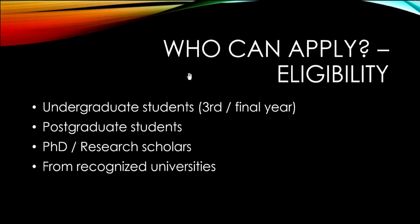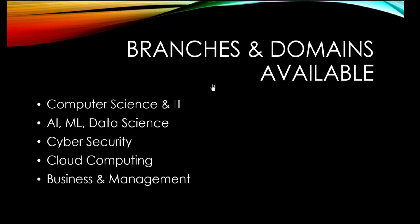Now let's see who can apply and what the eligibility criteria is. Undergraduate students — like third year and final year students — can apply. Postgraduate students can apply. PhD or research scholars can apply. Students from any recognized university are eligible. Available branches and domains include computer science and IT, and fields like AI, ML, data science, cyber security, cloud computing, and business and management.